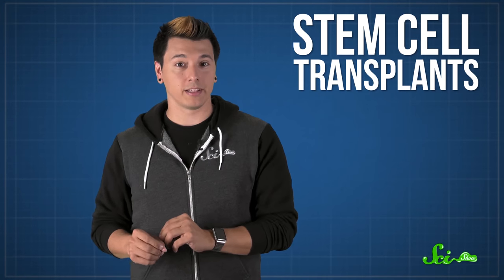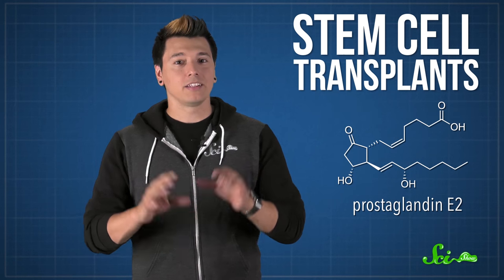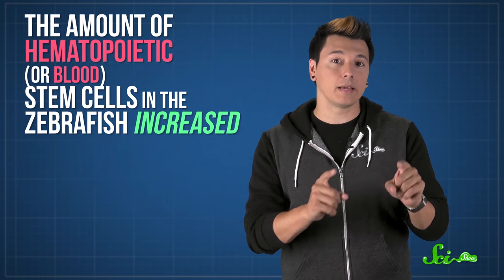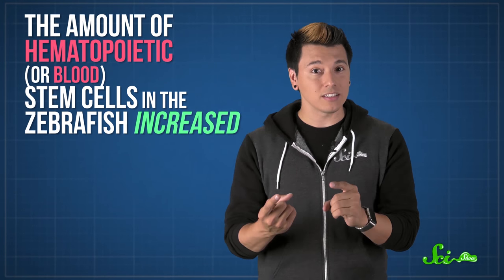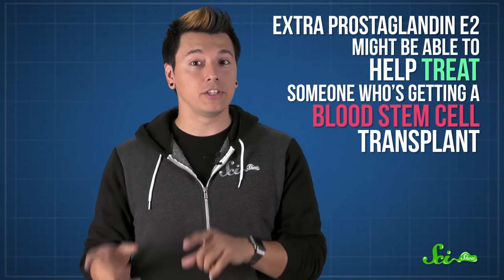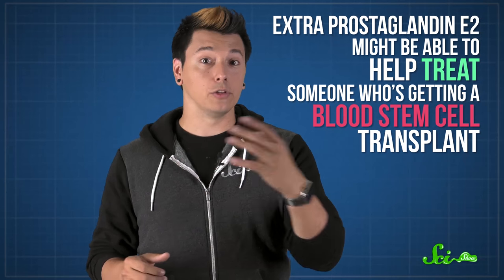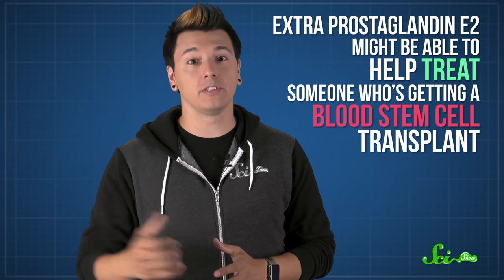Zebrafish research might also be able to help with stem cell transplants, and the reason for that has to do with a compound called prostaglandin E2. In a study, researchers discovered that when certain chemicals were used to enhance prostaglandin E2 synthesis, the amount of hematopoietic, or blood, stem cells in zebrafish increased. So extra prostaglandin E2 might be able to help treat someone who's getting a blood stem cell transplant, like a leukemia patient, or someone with a blood or immune system disorder.